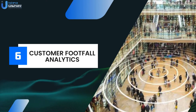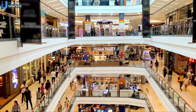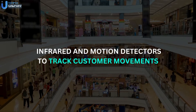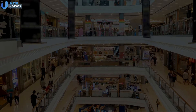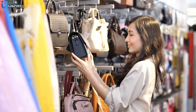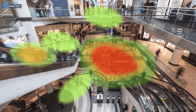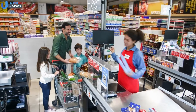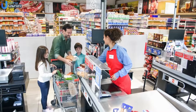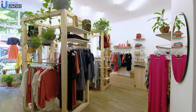Up next is customer footfall analytics. This involves using IoT sensors like infrared and motion detectors to track customer movements within the store. This data is analyzed to understand shopping patterns, peak hours, and customer preferences. Retail chains like Target use heat maps to analyze high-traffic areas. This leads to optimized staffing during peak hours, improved store layout, optimized product placement, and enhanced shopping experiences that drive increased sales.